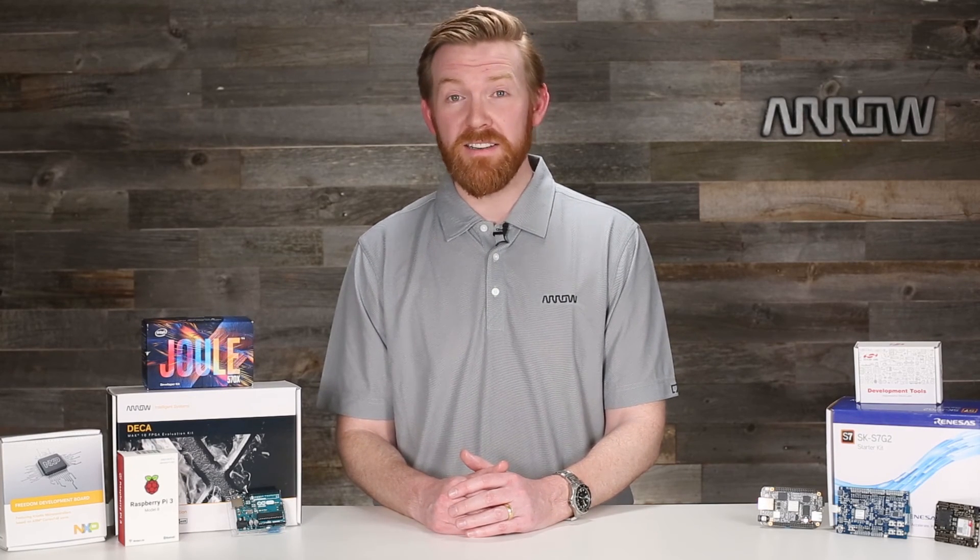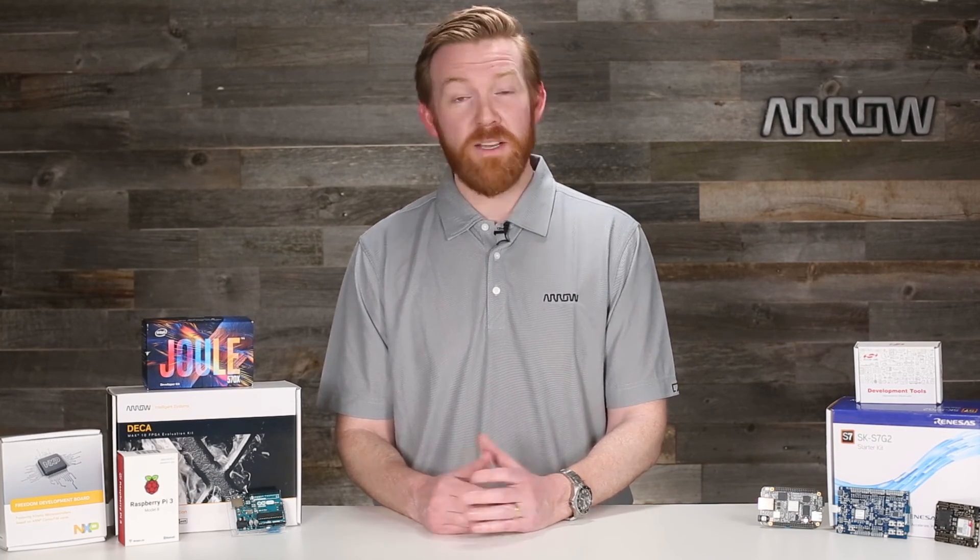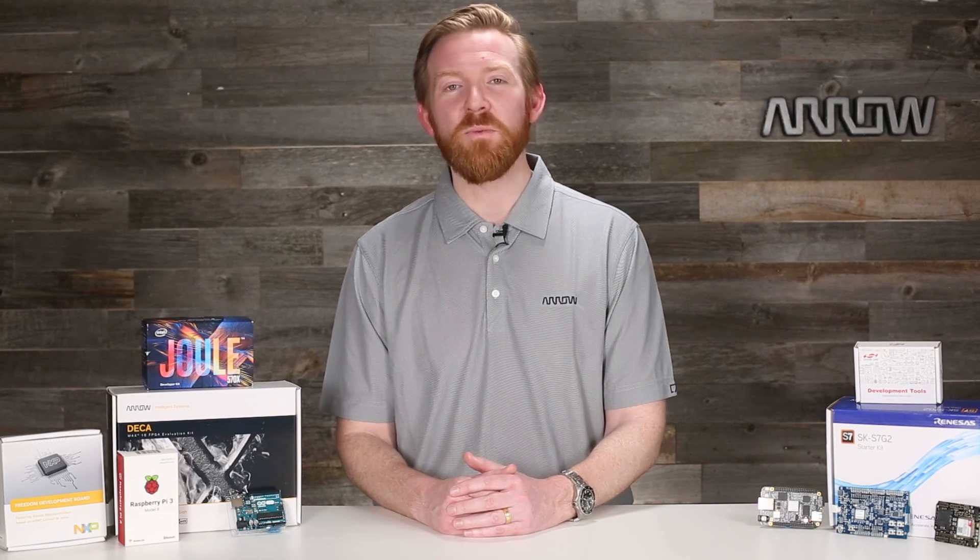If you'd like to know more about our top 10 dev boards of 2017, follow the link in the description. Think we missed something? Feel free to drop us a comment. Thanks for watching.